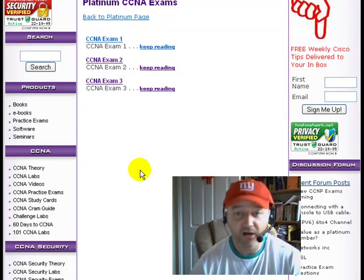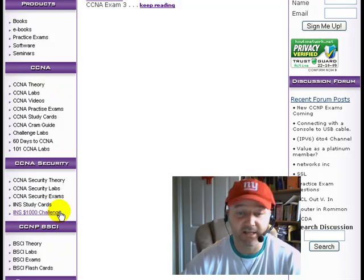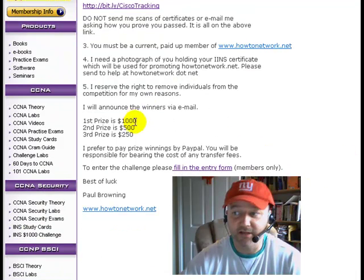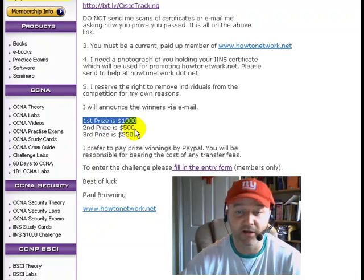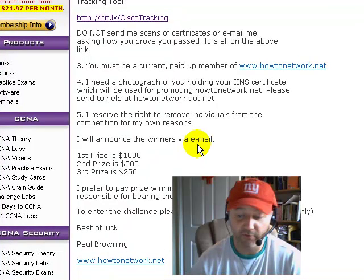I've also added a challenge. If you're doing the CCNA Security — the IINS — I've done a thousand-dollar challenge. You need to be a member of the site to participate. First place, if you pass before the end of 2009, is a thousand dollars. Second prize is five hundred and third is two hundred and fifty dollars. If you're studying for the exam, you might as well join in — it's free to join, and the prizes will certainly help buy some extra Christmas presents.